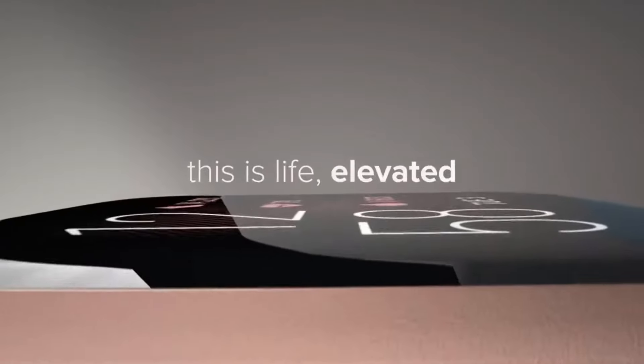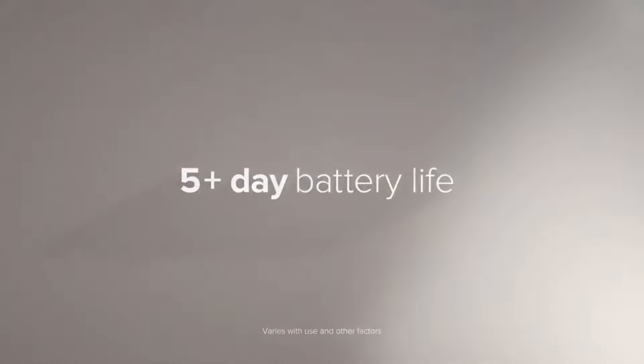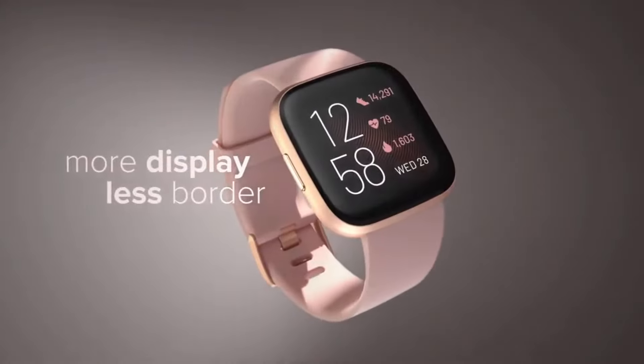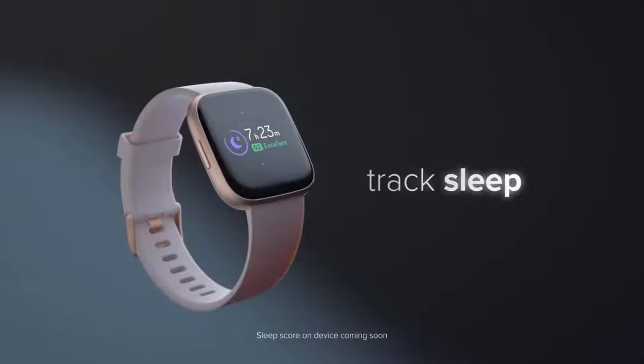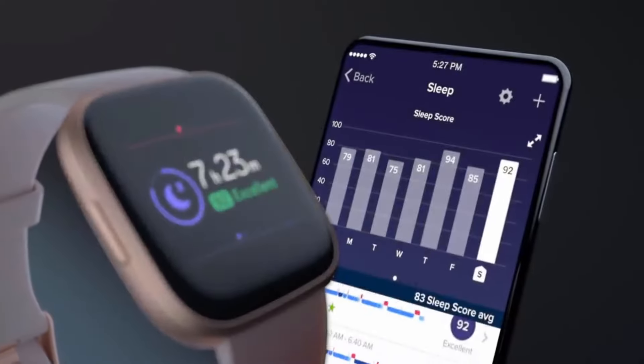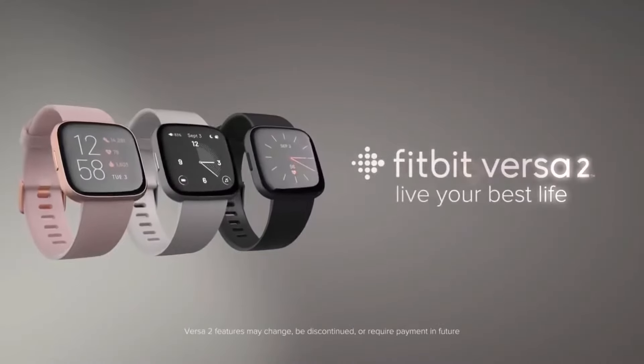By default, this feature is disabled, but you can enable it from the settings and again turn it off if you want to save some battery. Also, the display is large enough for you to easily and clearly read your phone notifications and health and fitness stats from even the corners of your eyes. Overall, Fitbit Versa 2 is one of the best smartwatches with an always-on display that you can buy without spending a fortune.